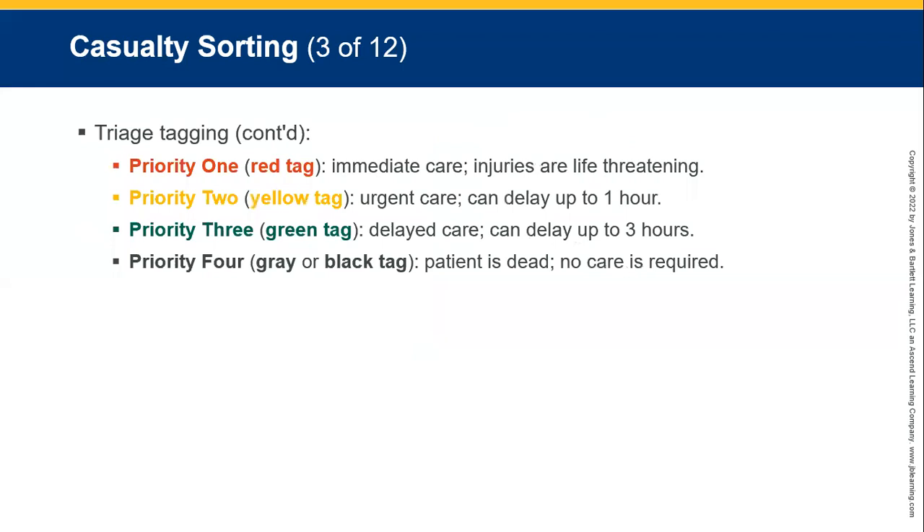Priority one — red tag: immediate care, injuries are life-threatening. Priority two — yellow tag: urgent care, can delay up to three hours. Priority three — green tag: delayed care, can delay up to three hours — the walking wounded, people that need bandages, minor injuries, scrapes.